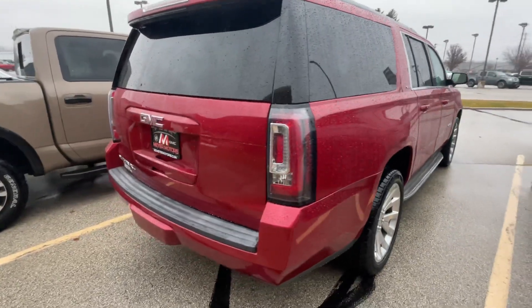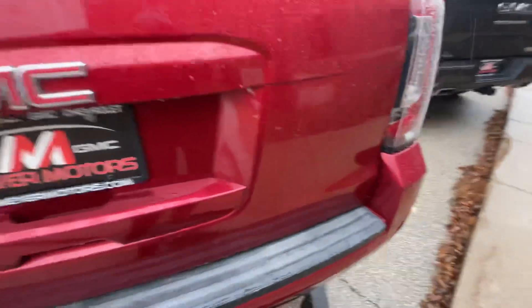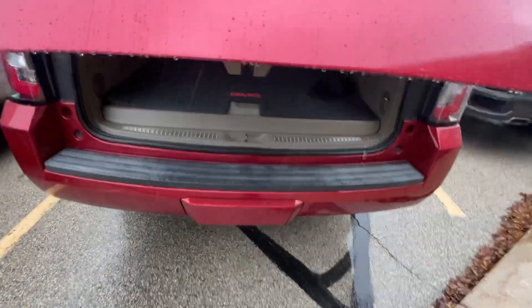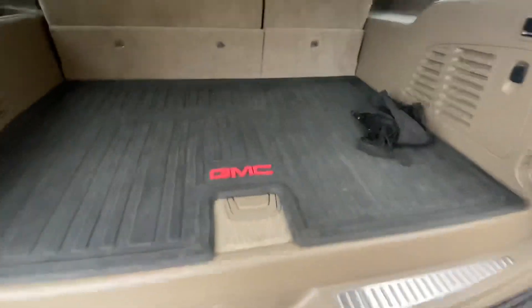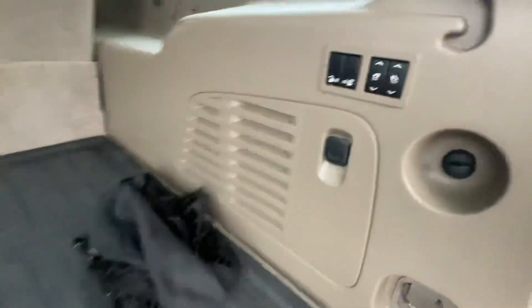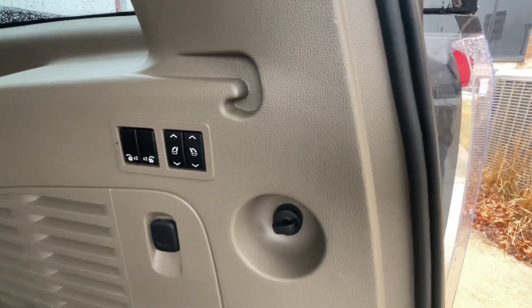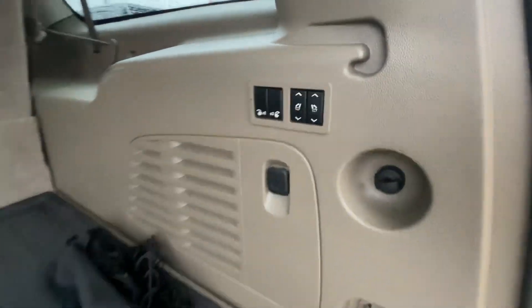It does have the power liftgate if we take a look here. This vehicle has a cargo mat liner which is nice to have. Also it does have the power seats so you can put them down and up by just hitting those buttons there.